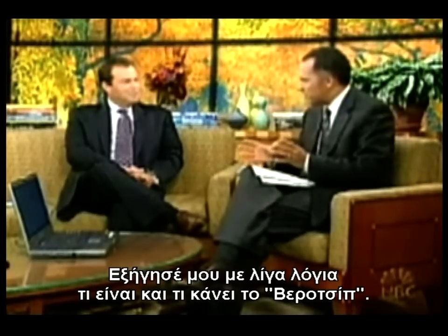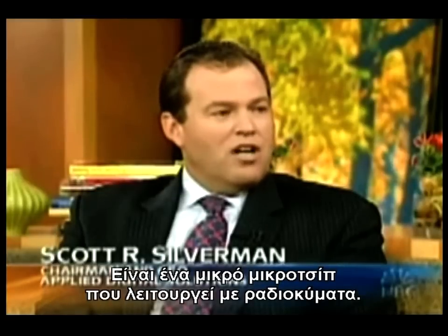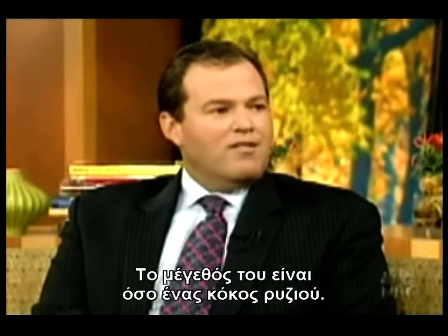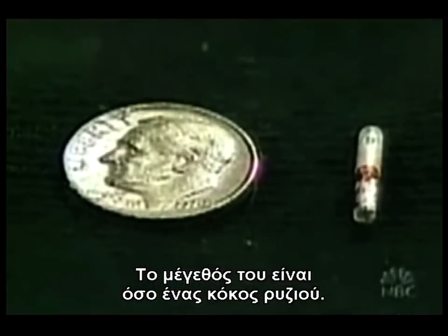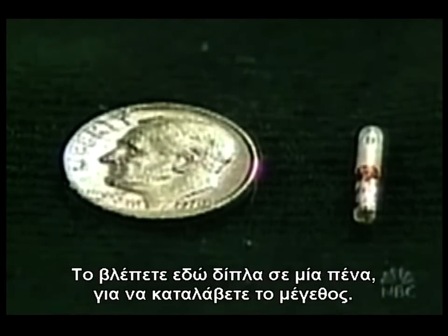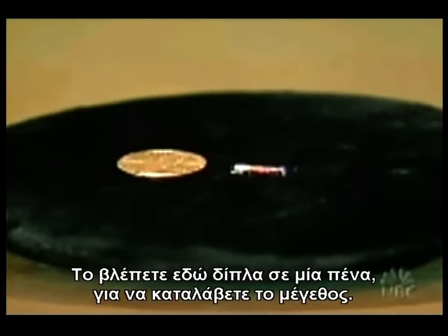The VeriChip is a tiny miniaturized RFID, or Radio Frequency Identification Microchip. It's 11 millimeters by 1 millimeter — about the size of a grain of rice. We've got one sitting here by a penny to give a little perspective of the size. Very tiny.